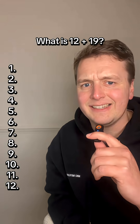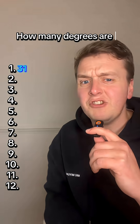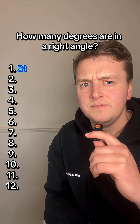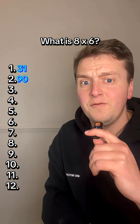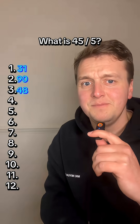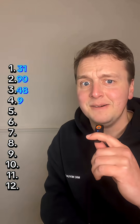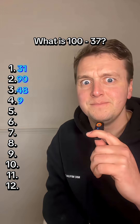What is 12 add 19? 31. How many degrees are in a right angle? 90. What is 8 times 6? 48. What is 45 divided by 5? 9. What is 100 take away 37? 63.